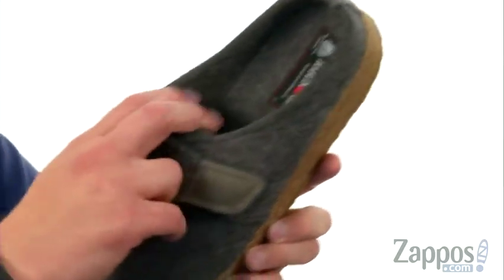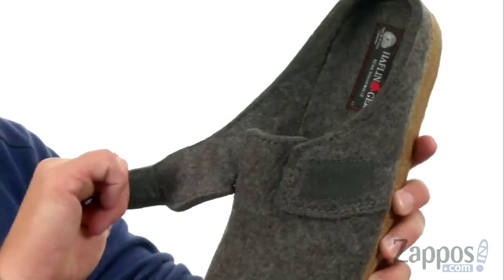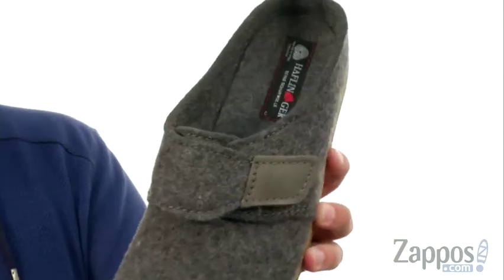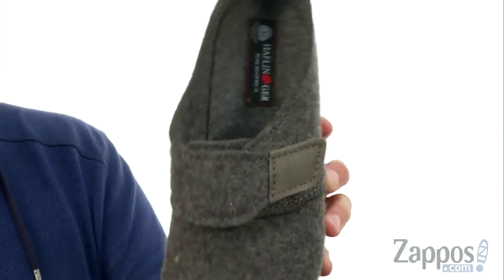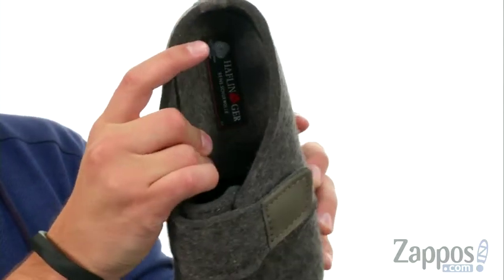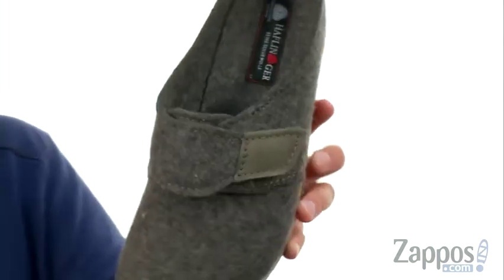It's got an easy slip-on and off design here, and it's gonna provide amazing customization. Looks like there's a hook-and-loop strap right there. It is of course nice and warm on the inside because you do have wool throughout that upper. With plenty of cushioning in that footbed and added arch support too, which is always nice.